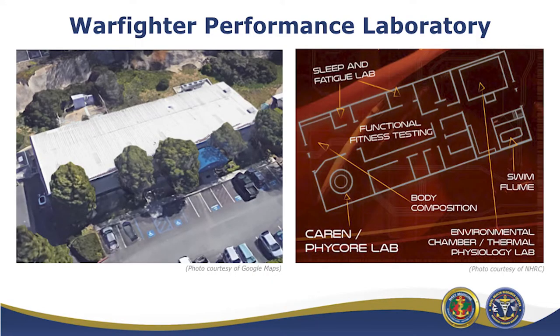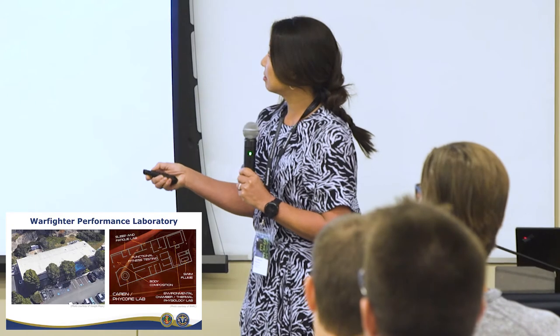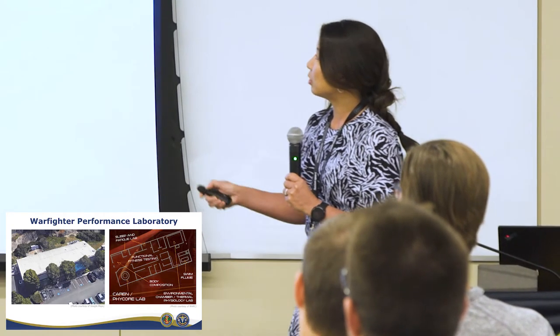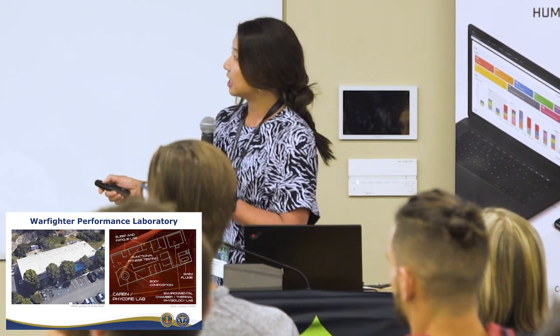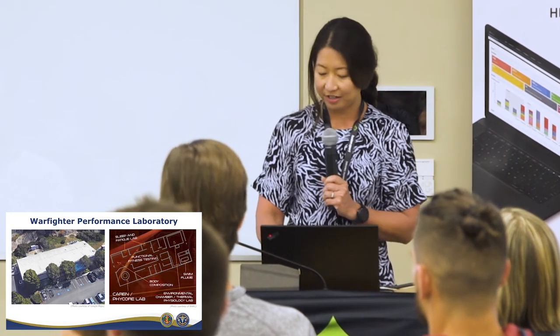This is the Naval Health Research Center — a nice overview of where we're located. If anyone has been to San Diego, we are in Point Loma on the point, right near the airport. This is the San Diego Bay, so not a bad place to come and visit if you're ever in the area.